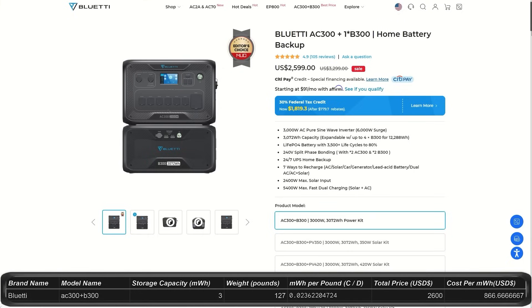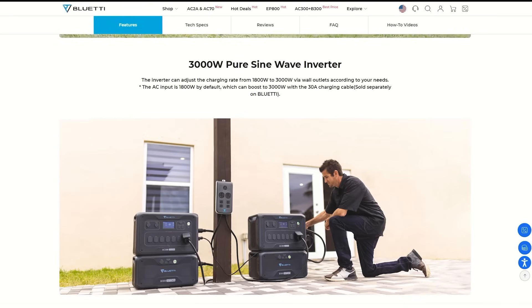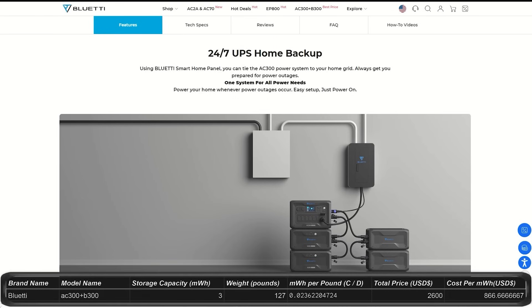Next we're looking at the AC300 combo. It's a step up from the AC200 Max, costing $2,600 with a minimum of one expansion battery required. I'm not sure if this means the main unit won't run without the expansion battery or if they're just not selling it by itself. This one is 3 kilowatt hours, expandable up to 24.5 kilowatt hours, with 3,000 watt output and 6,000 watt surge. If you have two AC300s or two expansion batteries you can run split phase. It has plenty of charging ports and outlets including two charging pads on top. The main unit weighs 50 pounds and expansion batteries are close to 80 pounds. This has a 4-year warranty.